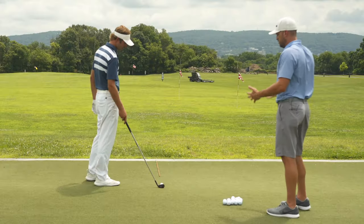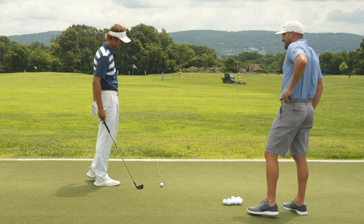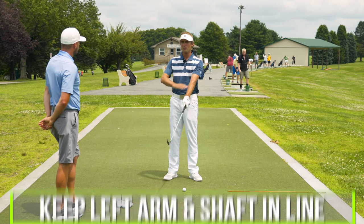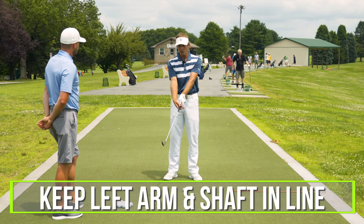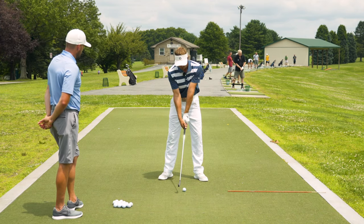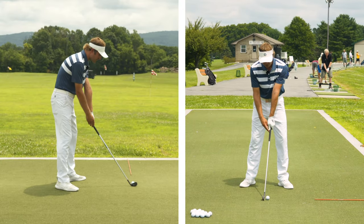Why do people get thin shots and top shots? Where would we start? Well, it's not because they picked their head up. Let's establish that first. So I would say the first thing in order would be the left arm and shaft, keeping that in line. No breaking, don't break the radius down. So we would set up, we'd keep our arms close together, and we would just keep that same sensation.